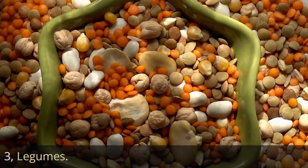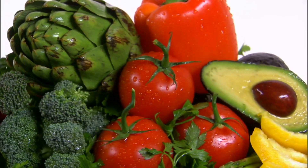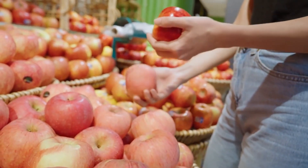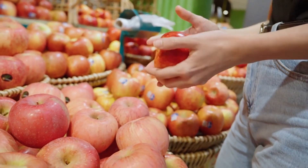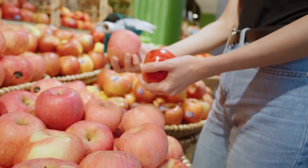3. Legumes. Legumes are an excellent source of fiber, protein, and other essential nutrients that can benefit your skin health. Lentils, beans, and peas are all rich in fiber, with one cup of cooked lentils containing about 15.6 grams of fiber, making them one of the highest fiber sources among legumes.